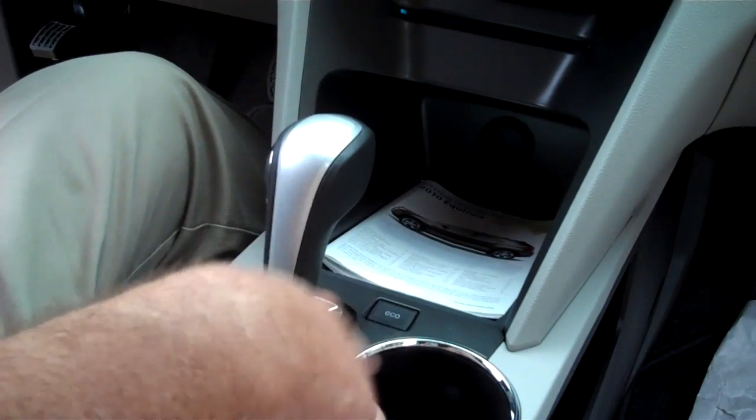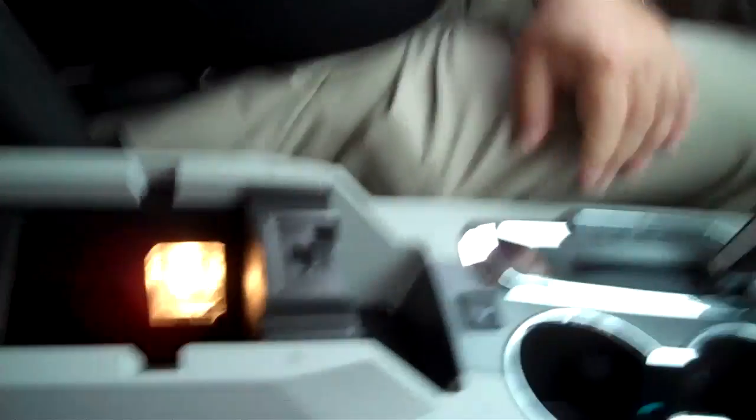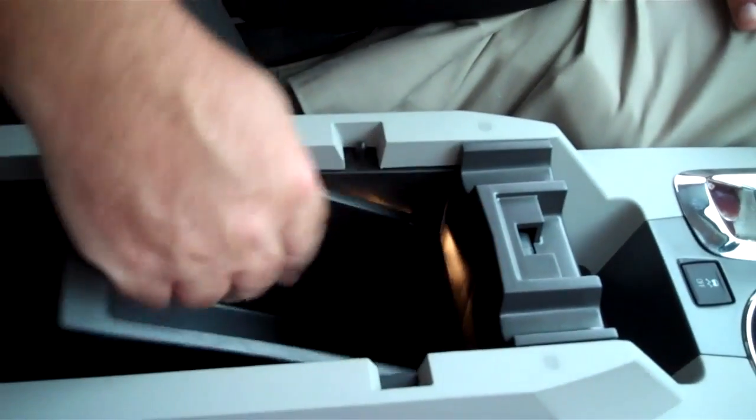It also has ambient lighting inside — the cup holders are lit up, making it easier to see while driving. Inside the console, you can put a purse or a laptop computer. It also comes with a USB port and an iPod hookup, so you can listen to your iPod or iPhone through your stereo.